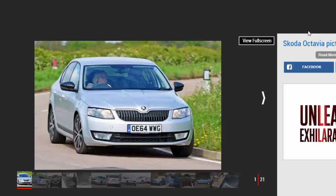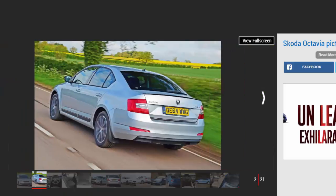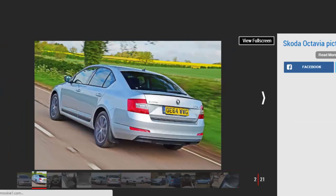The Skoda Octavia is a brilliantly packaged variation on its Volkswagen Group bedfellows, the VW Golf and Seat Leon. It offers more boot space than either, as well as a hugely practical interior with enough room for five.